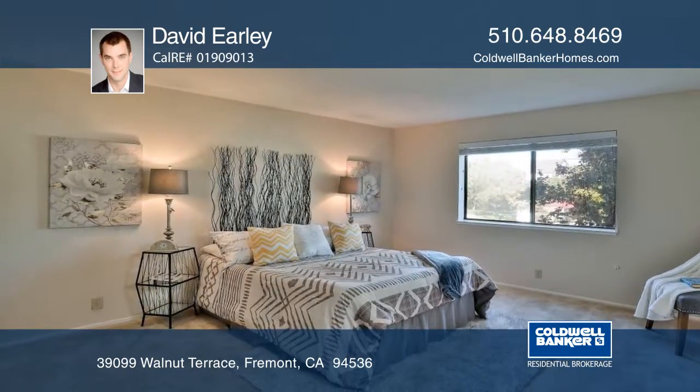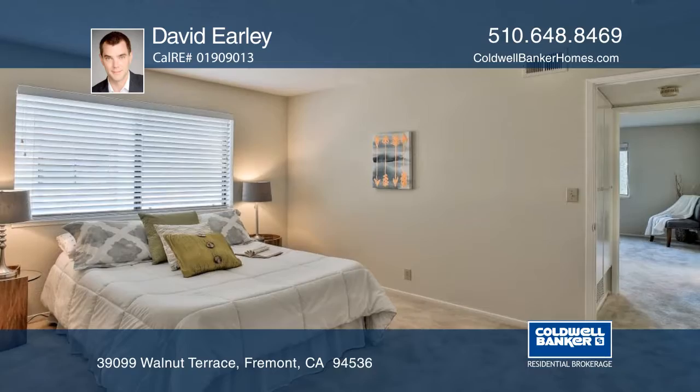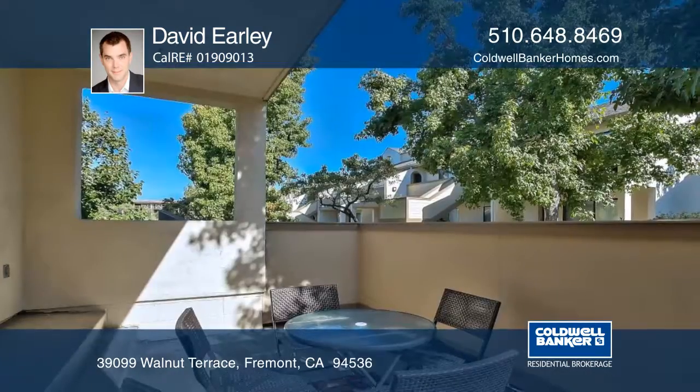It includes a two-car garage and guest parking. It's in a sought-after community with lush green space and a pool and spa.